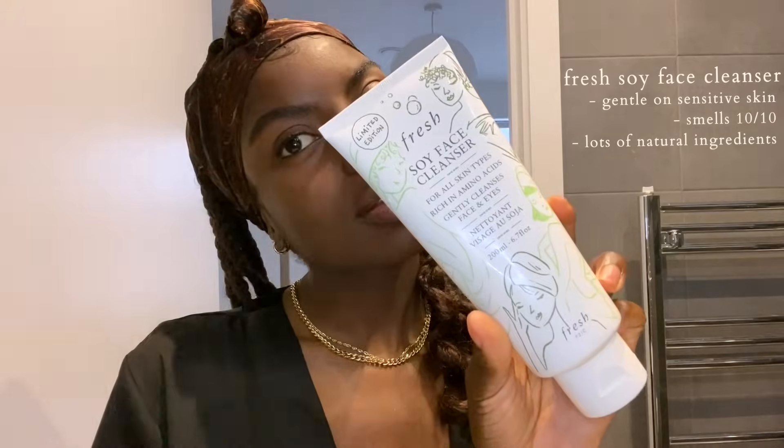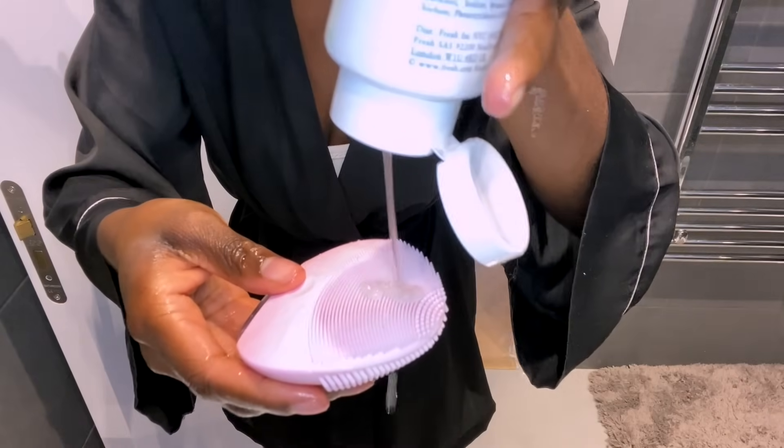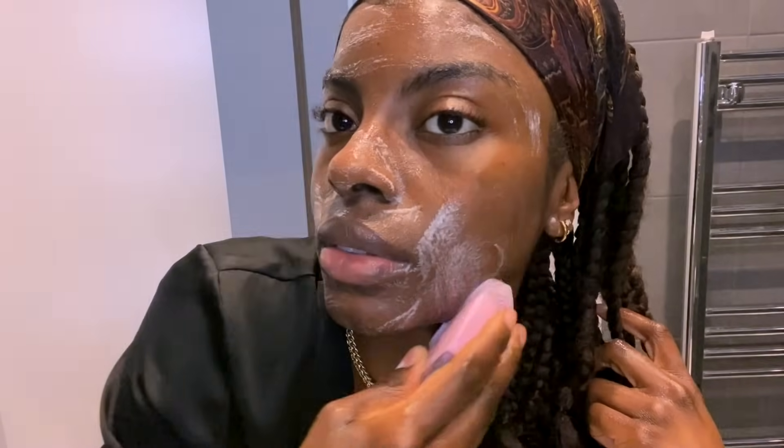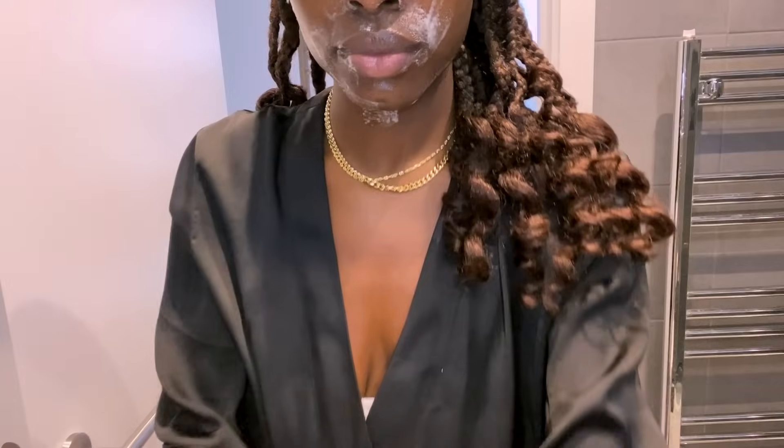Here in London, if you have any kind of skin sensitivity, you know that going from different seasons — summer to autumn to winter — it just messes up your skin barrier. So these are the products that have been keeping my skin in check. The duo I'm using at the moment is the Foreo Luna and the Fresh Beauty soy cleanser. This is an unsponsored video — I genuinely love these products. The way this cleanser and cleansing brush make my skin feel after I'm done, I already know I'm going to have a good skin day.